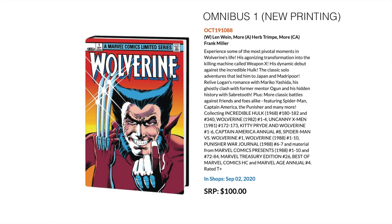Next we've got Wolverine — a reprinting of the first Wolverine Omnibus, which includes Incredible Hulk 180 to 182 and 340, Wolverine 1 to 4, Uncanny X-Men 172 to 173, Kitty Pryde and Wolverine 1 to 6, Captain America Annual 8, Spider-Man vs. Wolverine 1, Wolverine 1 to 10, Punisher War Journal 6 to 7, material from Marvel Comics Presents 1 to 10 and 72 to 84, Marvel Treasury Edition 26, Best of Marvel Comics hardcover, and Marvel Age Annual 4.